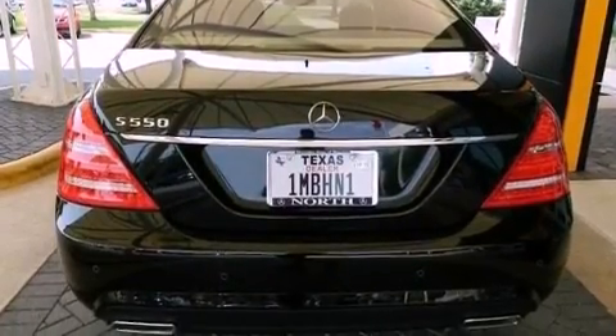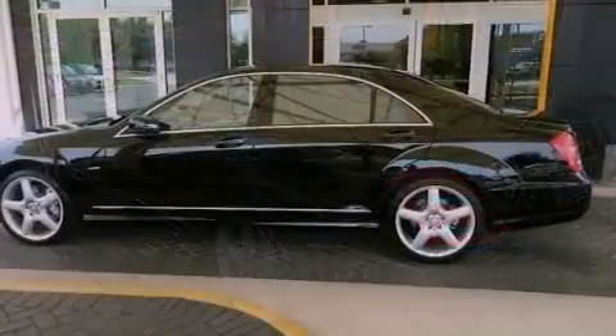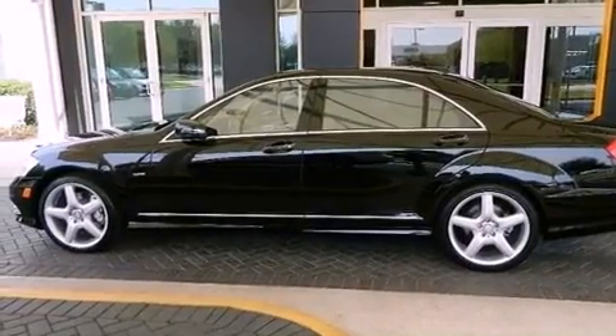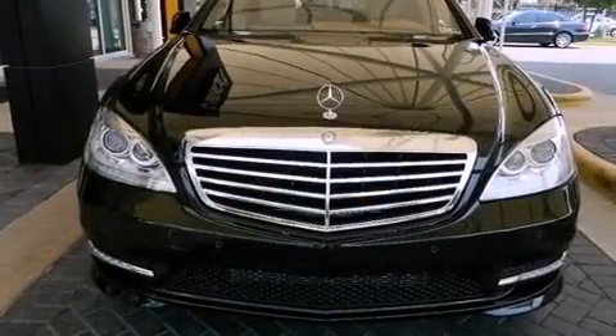The following features are also included: active ventilated front seats, a navigation system, a rear view camera, a premium audio system, power rear side window sun shades, 18-inch alloy wheels, a low tire pressure indicator, traction control and stability control systems, soft closed doors, and a sunroof that enables you to fill the cabin with fresh air at the push of a button.